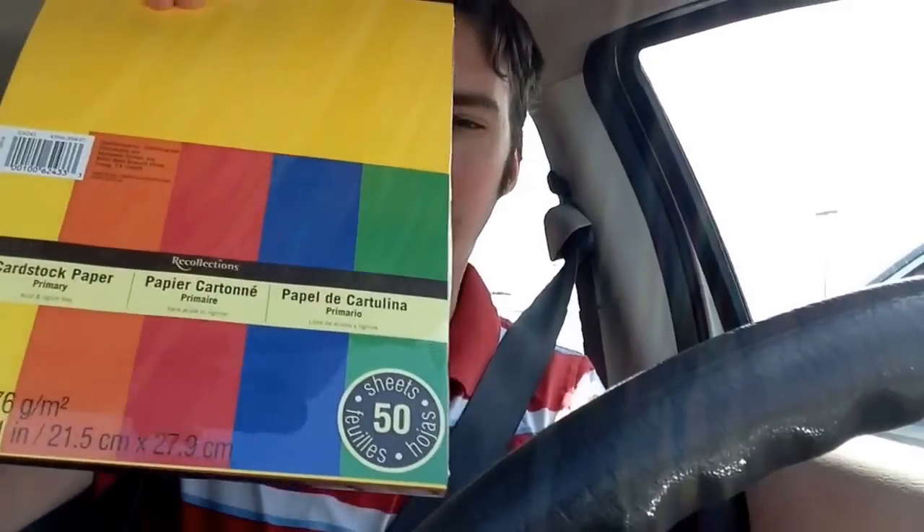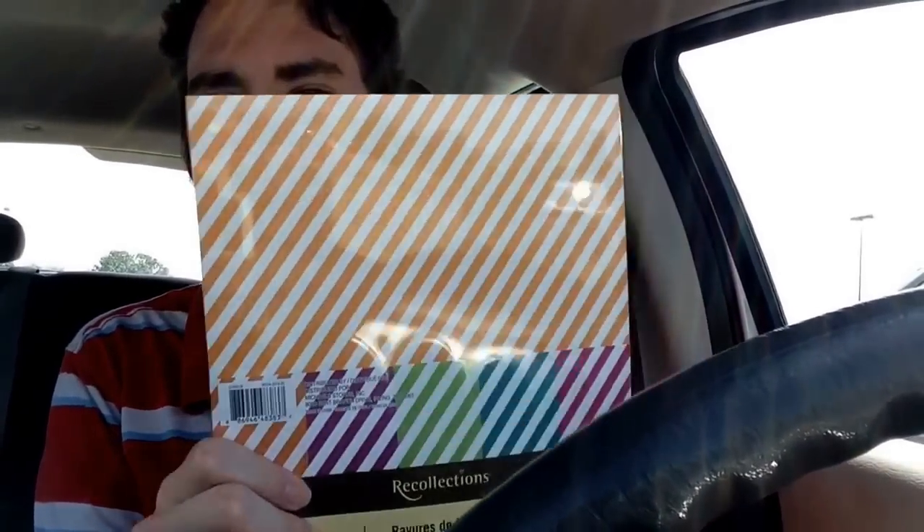I also got chevron paper — love this paper, so happy it came on sale. It's only 25 sheets as opposed to these which are 50 sheets, but still a good deal. And lastly I got the Paper Stripes as well — hadn't seen this one before, also 25 sheets but still a really great deal.